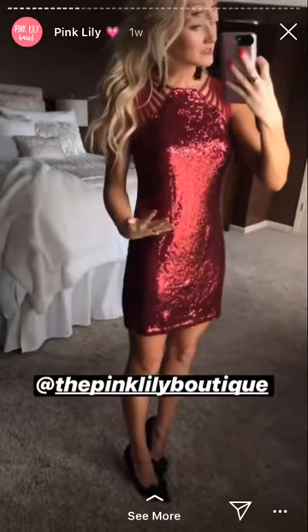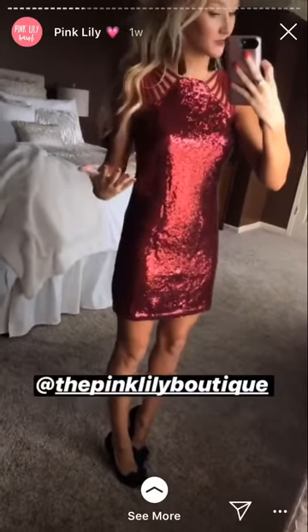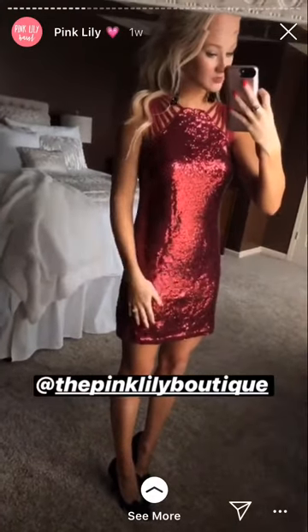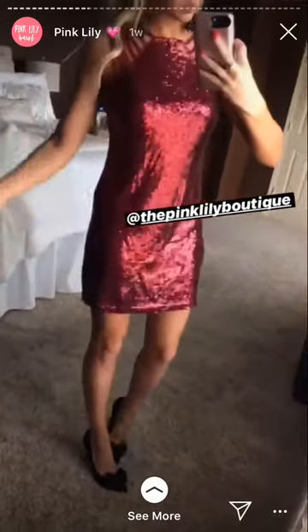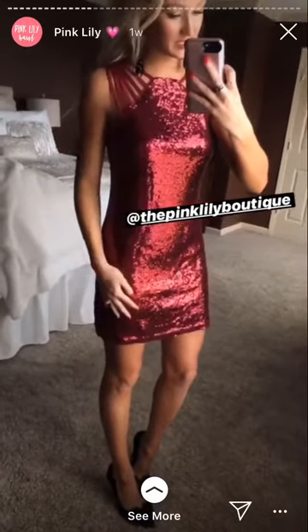If you have any weddings coming up in December, this would be so gorgeous — throw on a red lip, some suede pumps, and a black faux fur jacket and you'd be set. Or if you have a fancy Christmas party or a fancy work Christmas party, since it is a little bit looser and longer, it's more appropriate for work holiday parties if your office or your husband's office gets really dressed up and has a nice event.